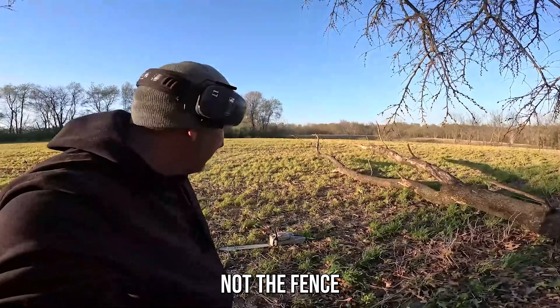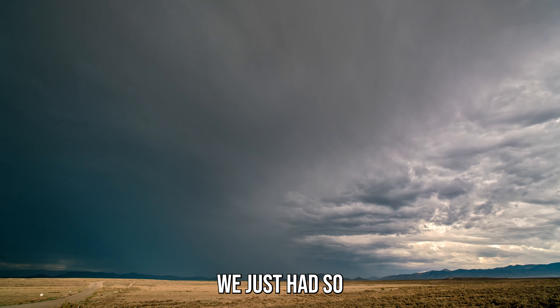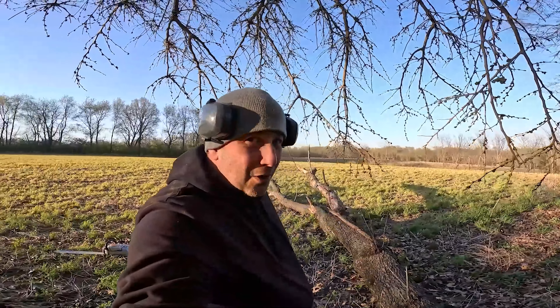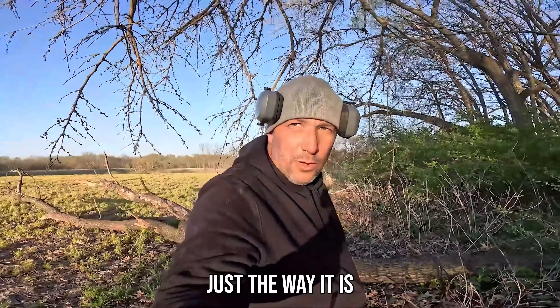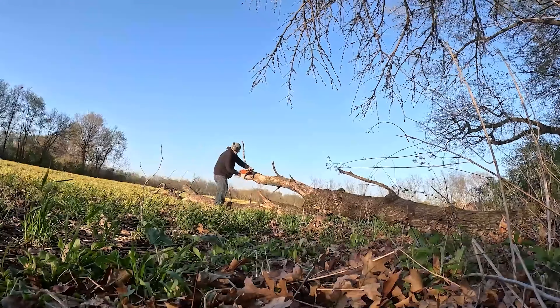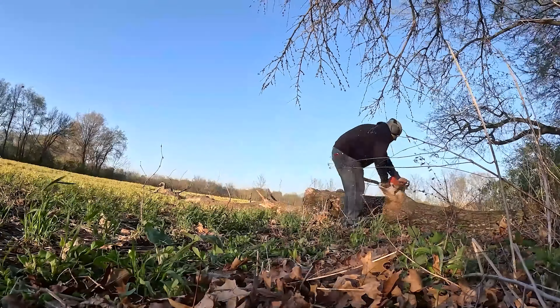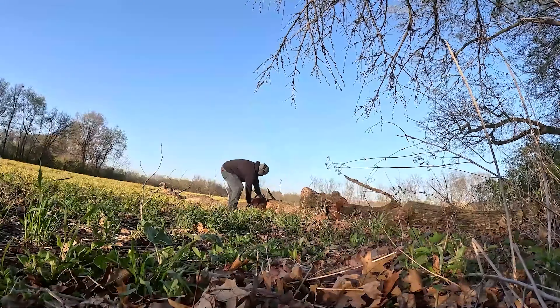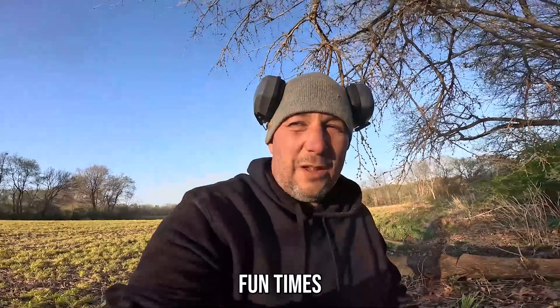We got to take out this tree — nothing fancy, just got to cut it up. This tree had fallen down from a storm we just had, so that's what us little farmers get to do: we have to clean up trees. Sometimes the property owners do it, sometimes we have to do it, but that's just the way it is. Well, there we have it — we cut it all up. Now I just got to haul it off. Fun times.